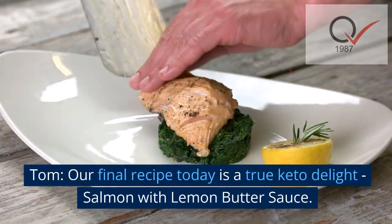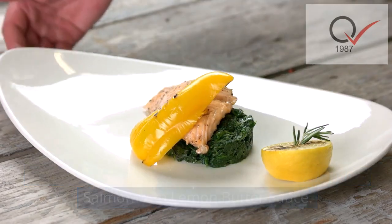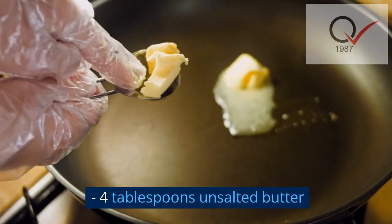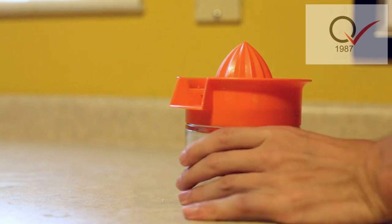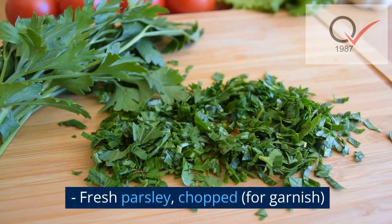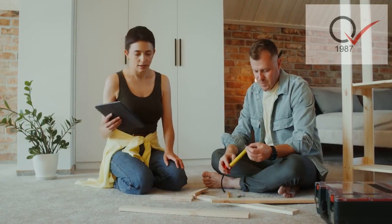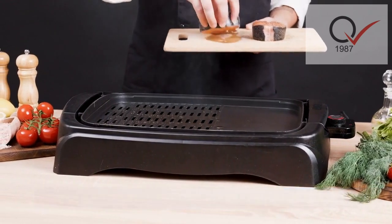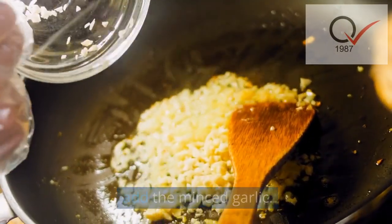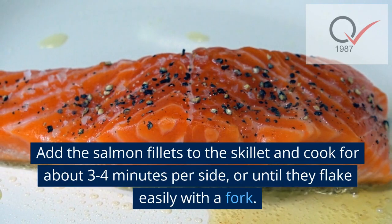Our final recipe today is a true keto delight: salmon with lemon butter sauce. Ingredients: four salmon fillets, four tablespoons unsalted butter, juice of one lemon, two cloves garlic minced, fresh parsley chopped for garnish, salt and pepper to taste. Instructions: season the salmon fillets with salt and pepper. In a skillet, melt the butter over medium heat and add the minced garlic; sauté for a minute until fragrant.